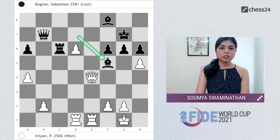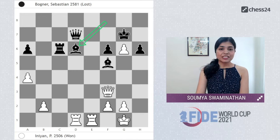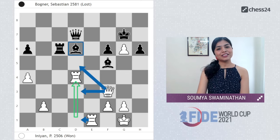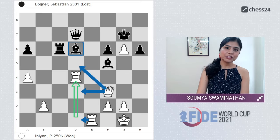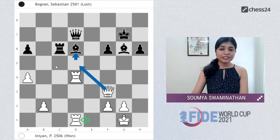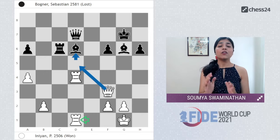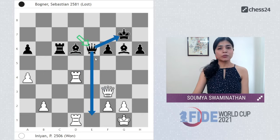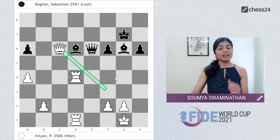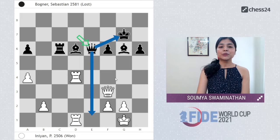Indiyan found a nice way to continue: h5, Bf5, and Qf3 — keeping the bishop on f5 under attack. After Qd7, hxg6, Bxd6, it's time to pause the video again. White is simply threatening Qd5 on the next move, so black needs to move his queen and had exactly one move to save his game for the time being. Queen e6 would have been the best move, controlling the e-file and keeping the queen near the king. Note that Qc6 is impossible because of a nice tactic — can you spot it?